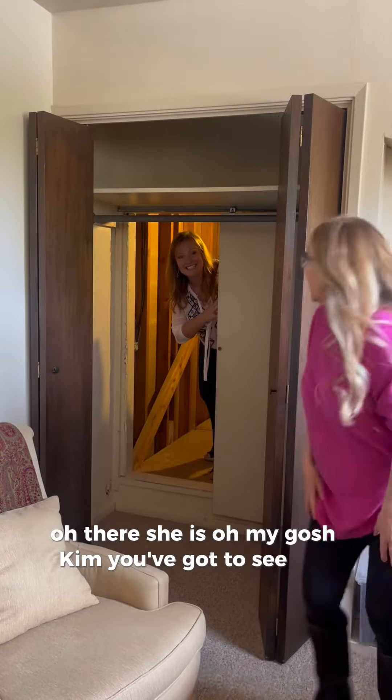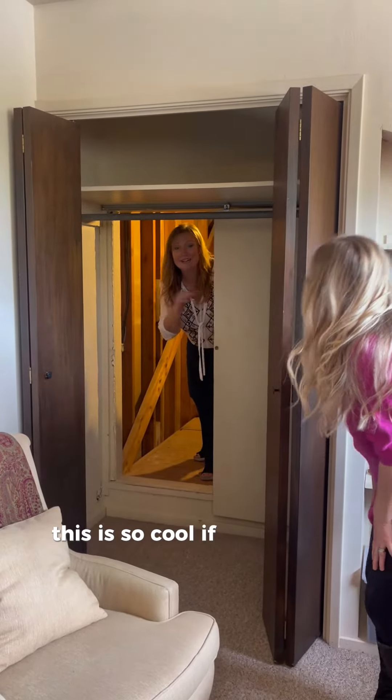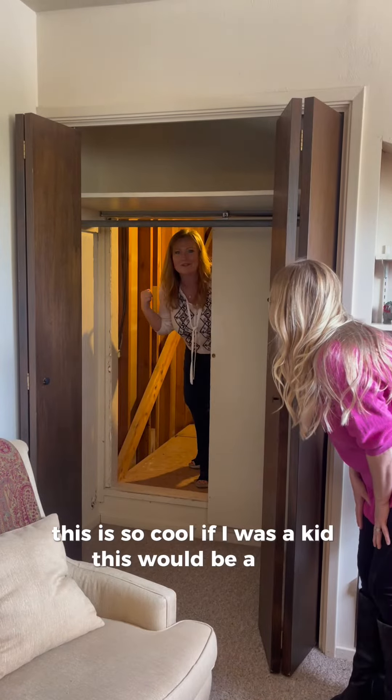Oh my gosh, Kim, you've got to see this. This is so cool. If I was a kid, this would be a fort!